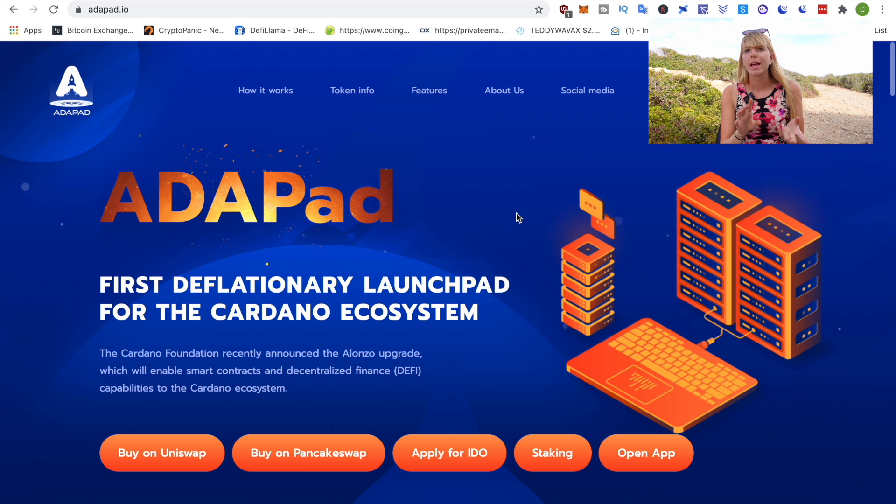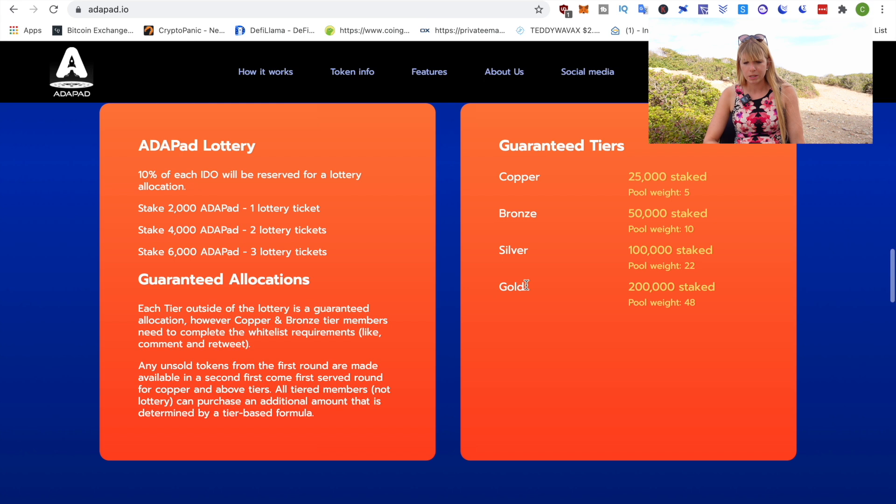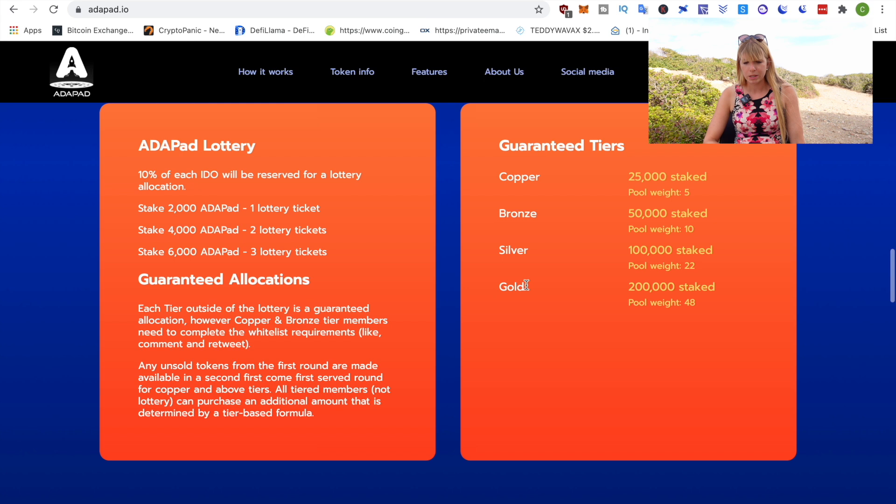If you're interested in participating, I'll show you how to do that on Adapad. There are a few things you need to do to prepare. First, you need to decide which tier you want to be in. There are a couple that are lottery-based, where you don't have a guaranteed allocation but you might get one, and then there are guaranteed allocation tiers. To have a guaranteed allocation, you need to buy at least 25,000 Adapad and stake them.